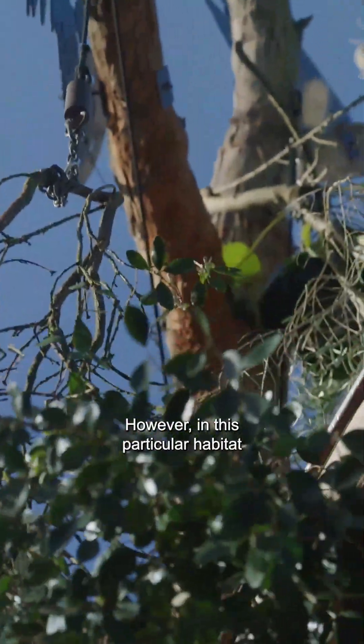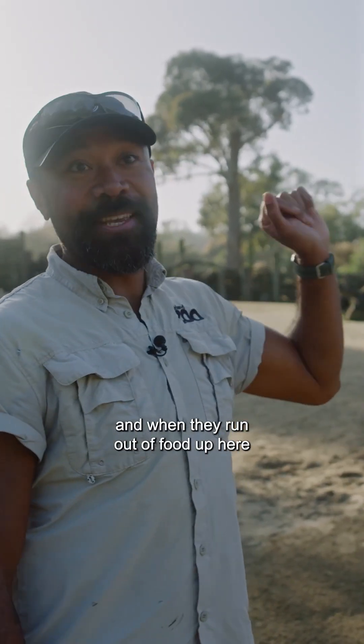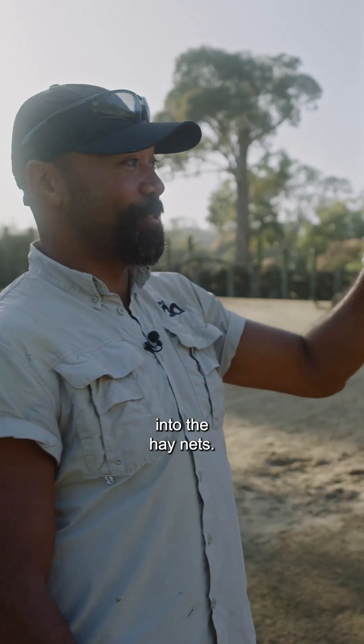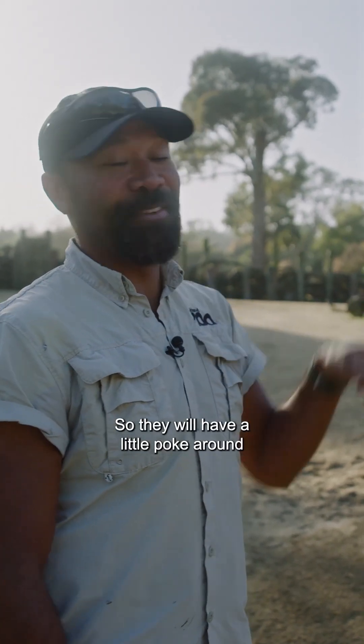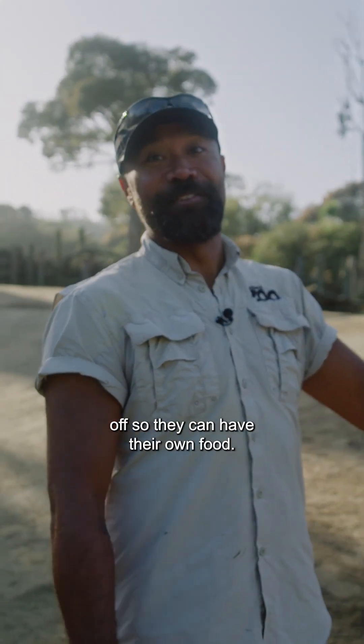In this particular habitat our giraffe can be slightly sneaky, and when they run out of food up top that's when they start digging into the hay nets. They'll have a little poke around, but the zebras are actually quite great in that they will chase the giraffe off so they can have their own food.